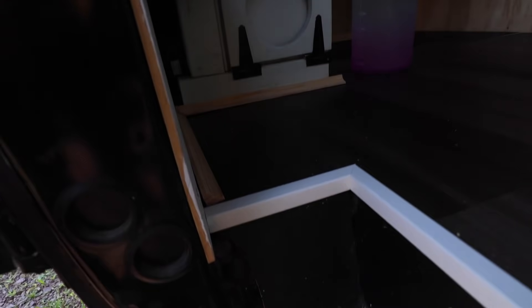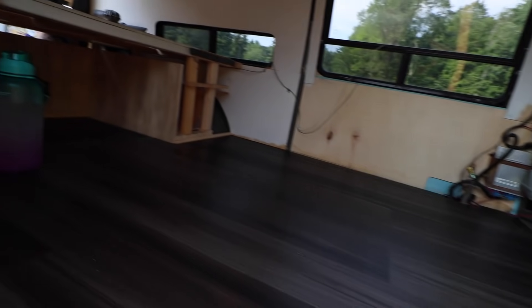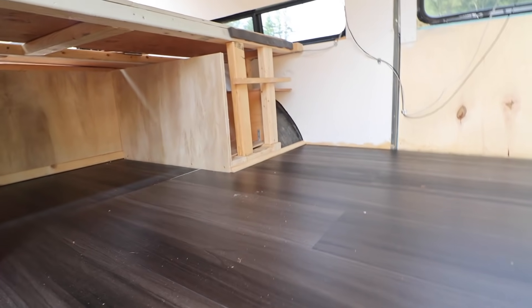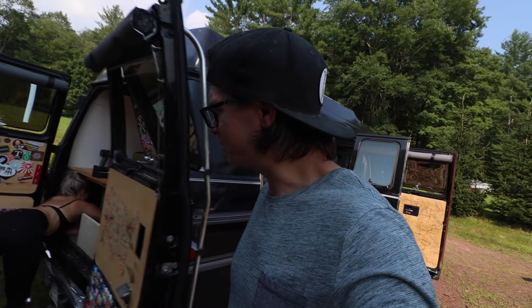My next project is to get some trim cut to fit around the floor and the entrance of the van. It's going to be painted black. I cut some trim for there and some over there — it just needs to be painted along with everything else. Pretty much a big paint day today.